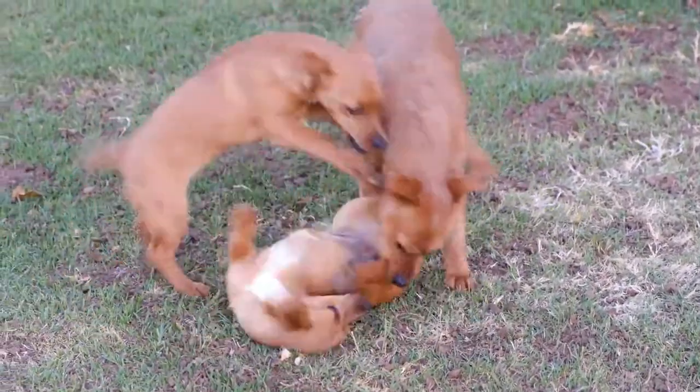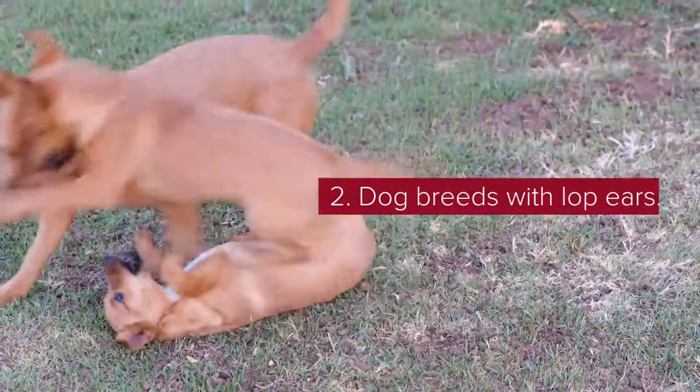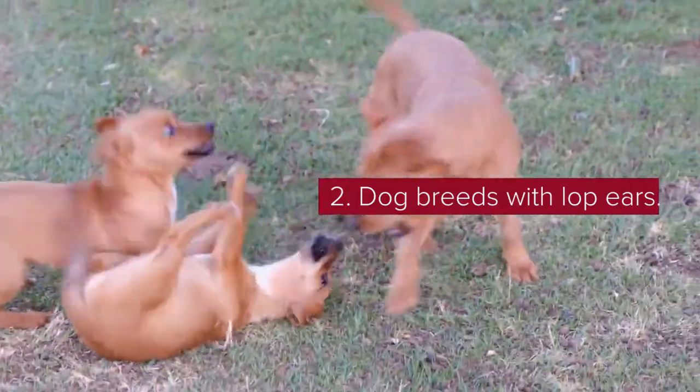Dog breeds with lop ears: Lop-eared dogs are usually loving and very loyal breeds, perfect for homes and the whole family. Some of these lop-eared dog breeds are the Cocker Spaniel, Golden Retriever, and Beagle.